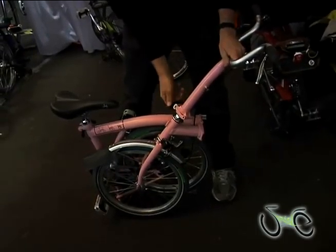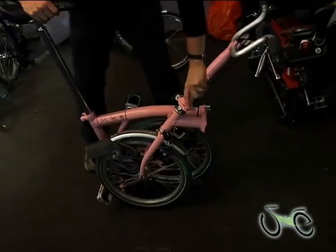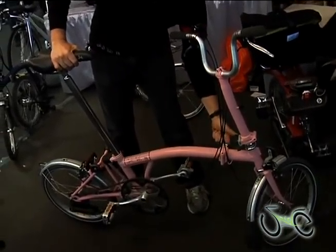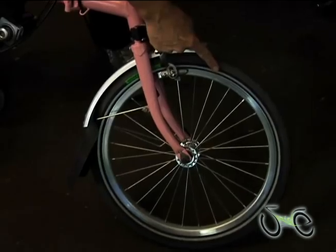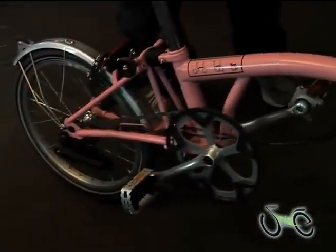You go one, two, two-and-a-half, three, and it's a bike. The wheels are 16 by one and three-eighths, but they're 100 psi tires, so this bike will really travel fast. You have suspension in the back here.